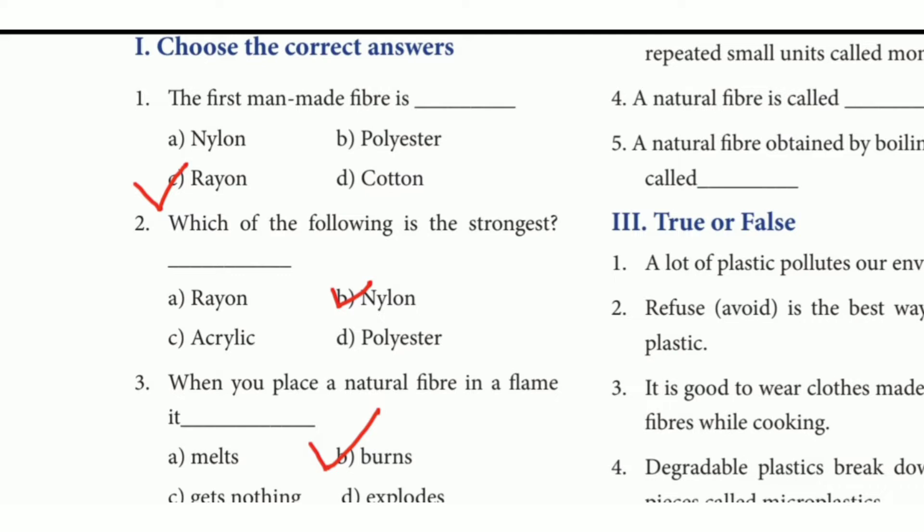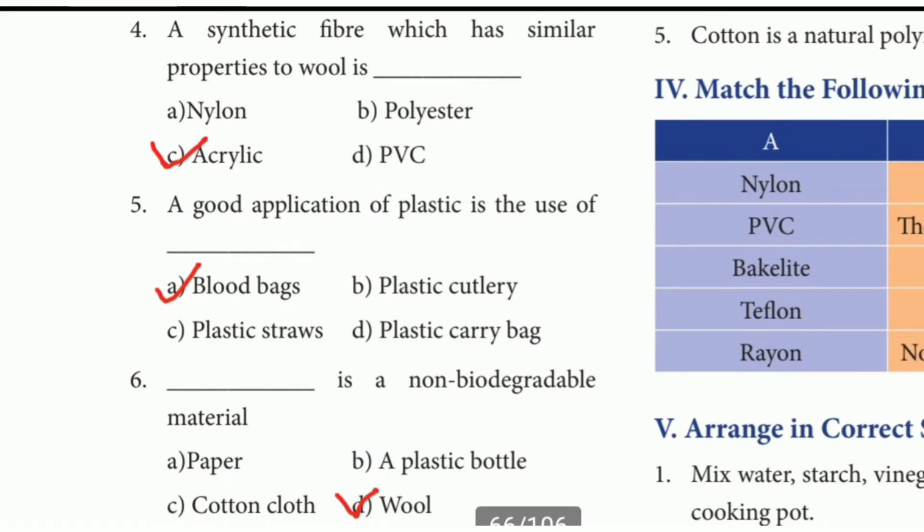3rd question: When you place a natural fiber in a flame, it dash. The answer is option B, burns. 4th question: A synthetic fiber which has similar properties to wool is dash. The answer is option C, acrylic. 5th question: A good application of plastic is the use of dash. The answer is option A, blood bags.